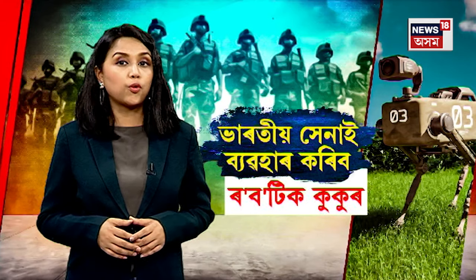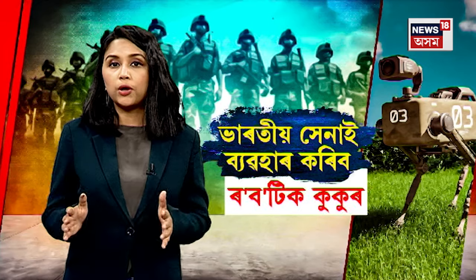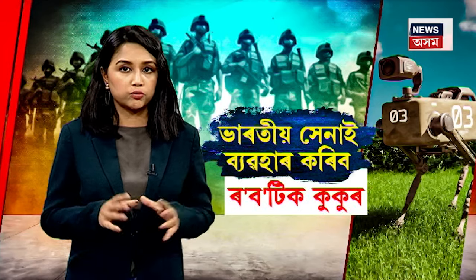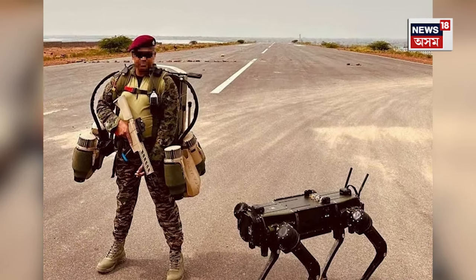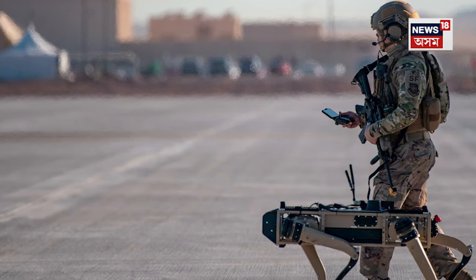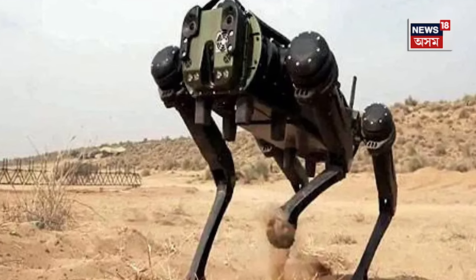Look, this is a robotic dog. This robotic kukur, this robotic mule, is located in the area. This is the most important part. It is a great place to be in this area. This is a large area.